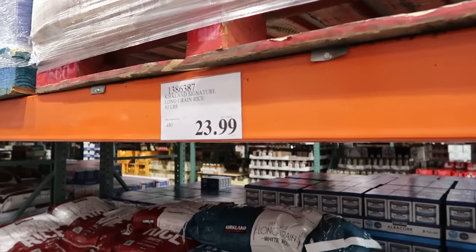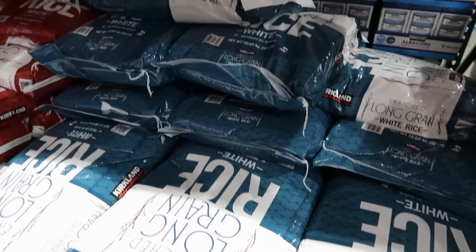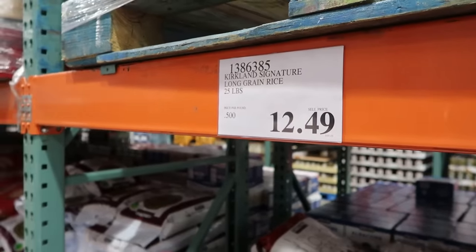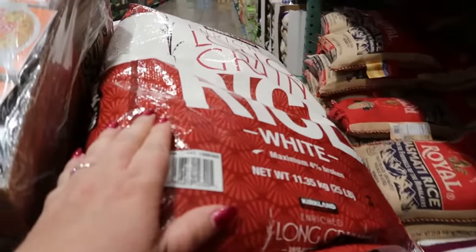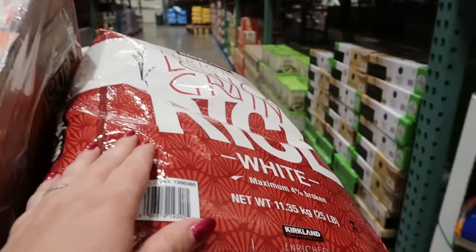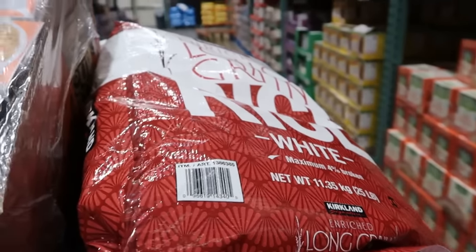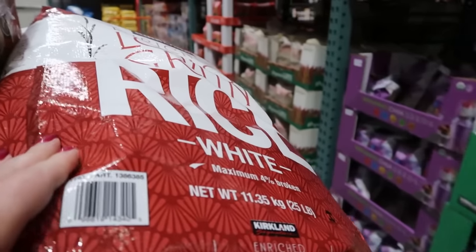Here we have a 50-pound bag of long grain rice for 48 cents a pound — $23.99. The 25-pound bags are only 50 cents a pound, two cents more per pound. We are going to deliver this starter prepper pantry food to a single mom in our area — her identity will be kept private. Shopping by myself today, I'm going to get two 25-pound bags for ease of hauling rather than one 50-pound bag.